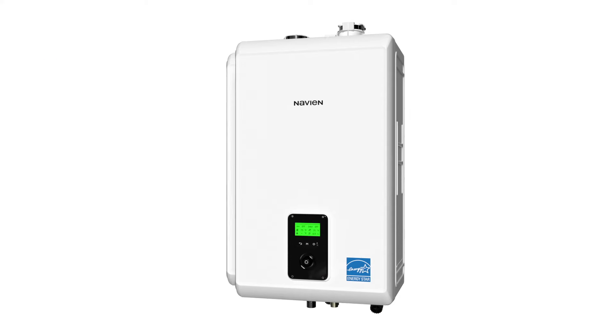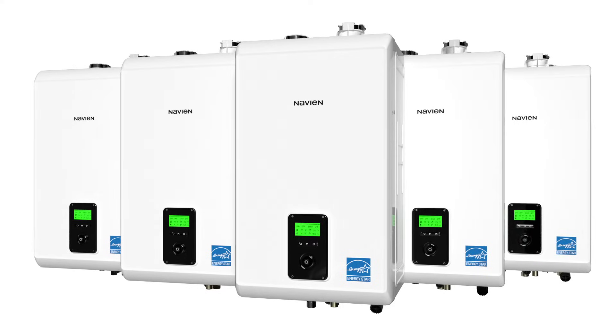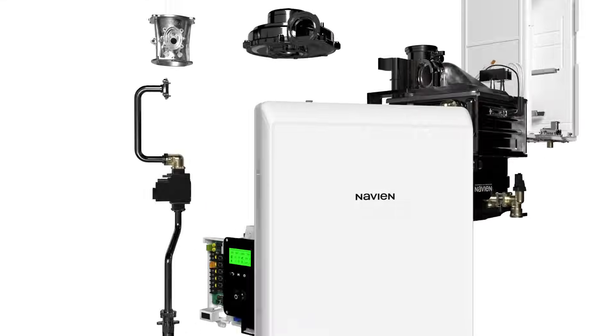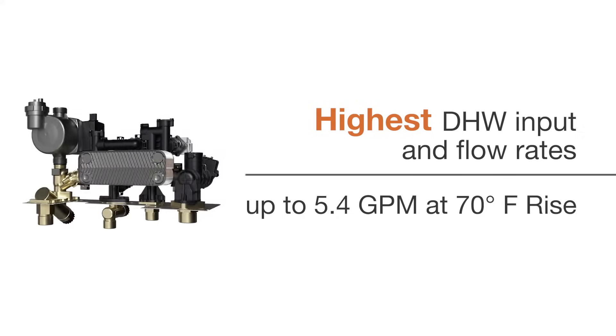The NCBH is available in five models to meet the needs of any size living space, from small apartments to today's large custom homes. Improved TDRs minimize cycling and improve efficiency.